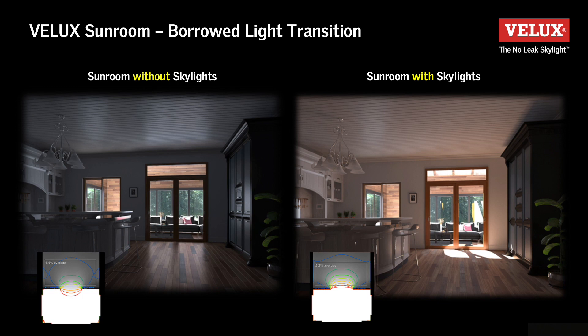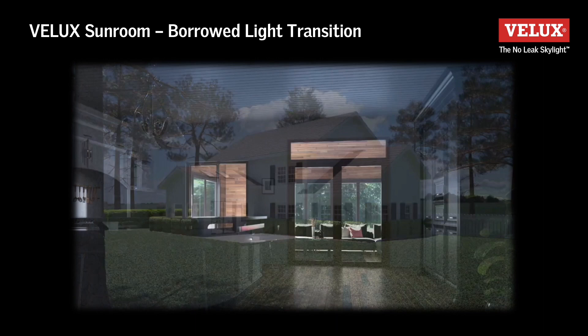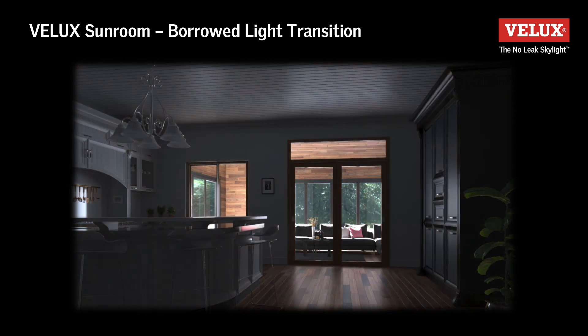Velux has done lighting simulations that show exactly how much borrowed light filters into that now interior room from the exterior covered space. One simulation has no skylights on the exterior space, and one simulation that does. As you can see, the difference is exponential.